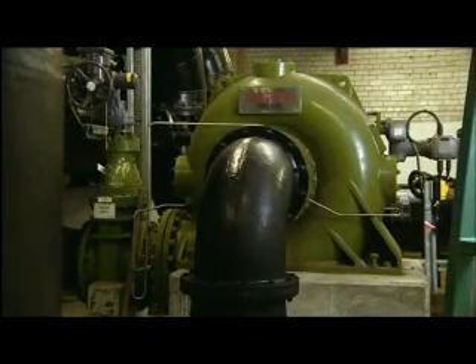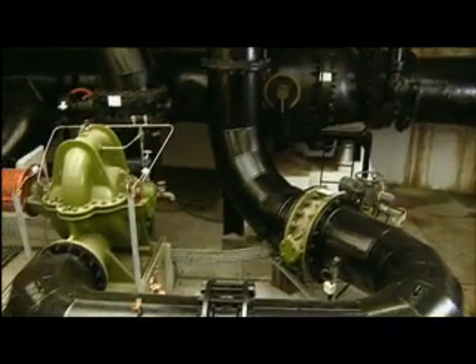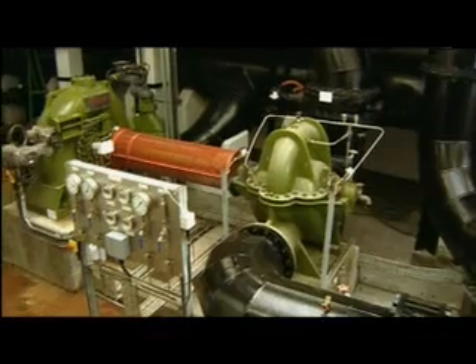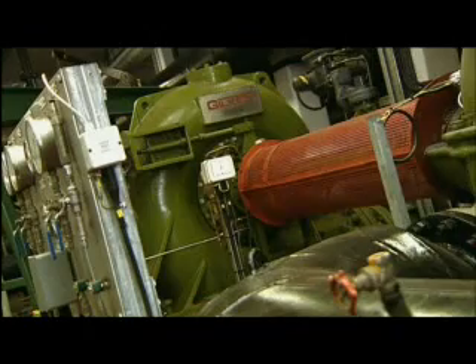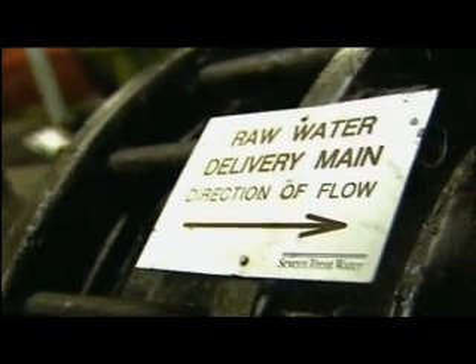Using renewable energy wherever possible is part of Severn Trent Water's long-term commitment to environmental protection and to keeping down costs for its customers. The government's renewables obligation provided the catalyst to look again at the technology available to make use of other renewable energy resources.